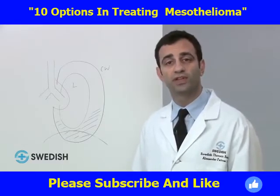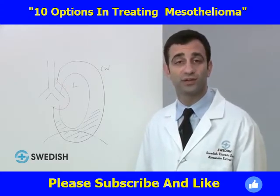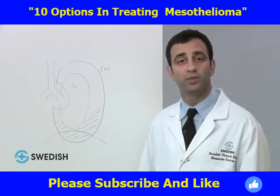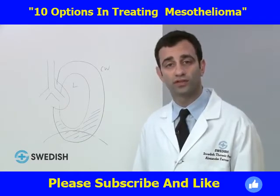Up to 80% of cases of mesothelioma are associated with asbestos exposure. The remaining cases can be related to family contact as well as non-asbestos-type causes. People most often are diagnosed with mesothelioma in their 50s to 70s, and males are affected more often than females.